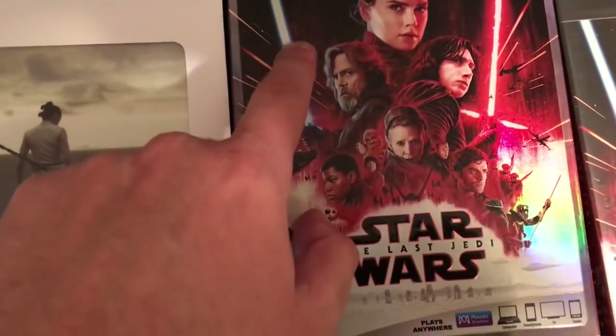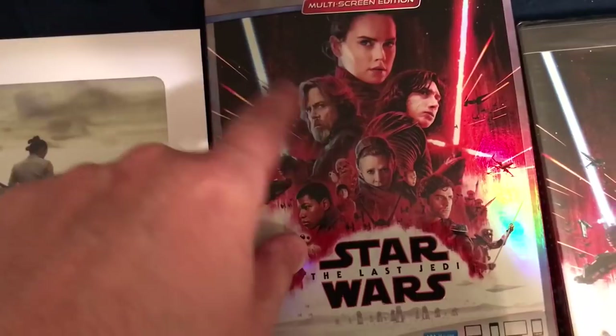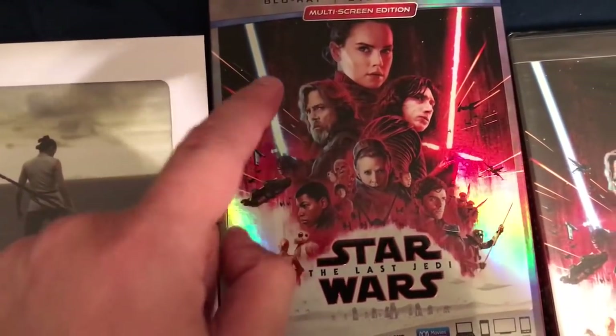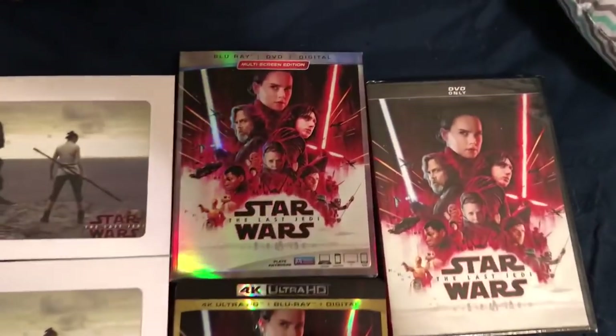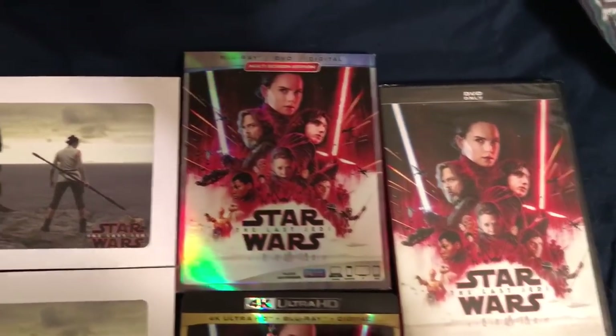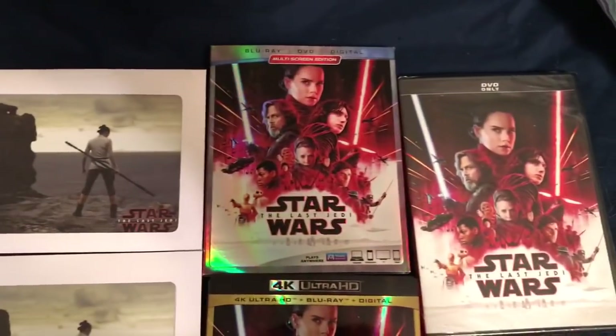I'm actually sending off for a replacement for mine because it's got a slash going through it that goes all the way down to the inner case. But yes, there is yet another one to hunt down. But if you were already getting it in order to get the little lithograph, then hey, bonus.